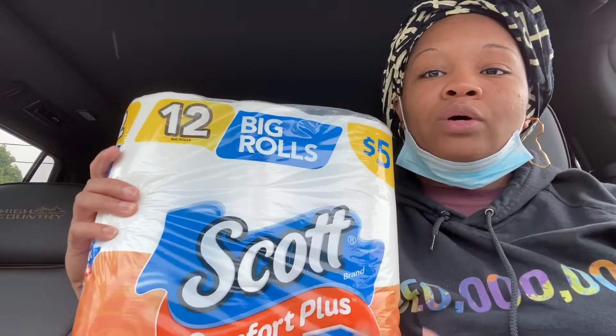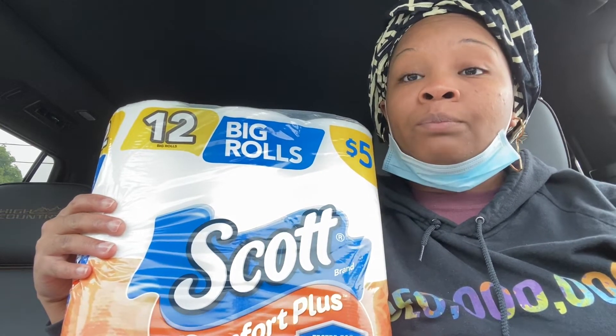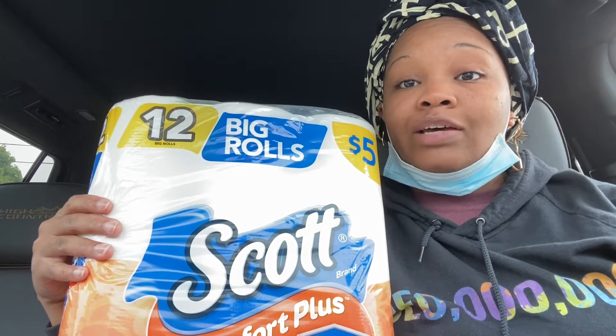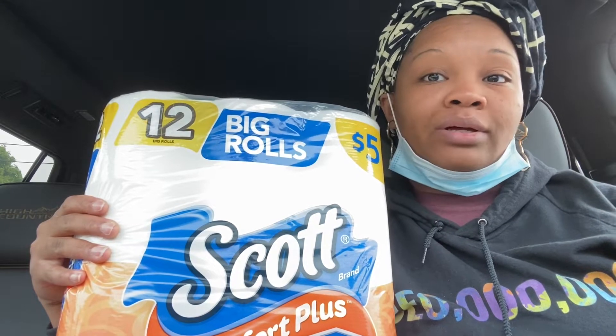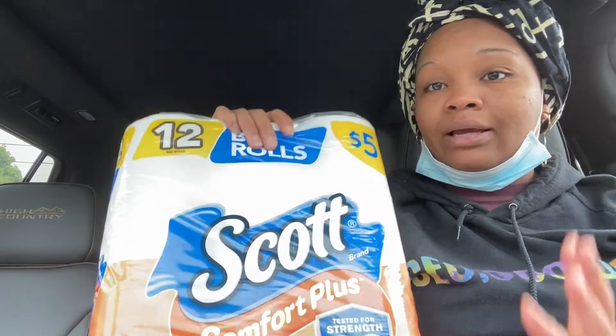In my first transaction I picked up two Scott Comfort Plus tissues, regularly priced at five dollars each. The deal is buy one get one fifty percent off, so one rings up at five dollars and the second rings up half off at $2.50 — that's $7.50 for both, or $3.75 each, which is a really nice stock-up price. I checked the Scott brand website for coupons but couldn't find any, though you may be able to print a 50-cent coupon there.